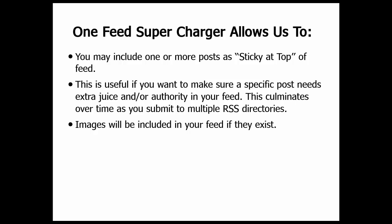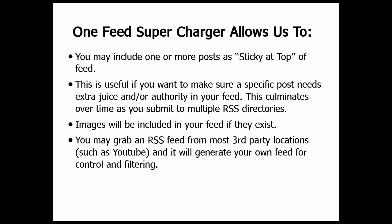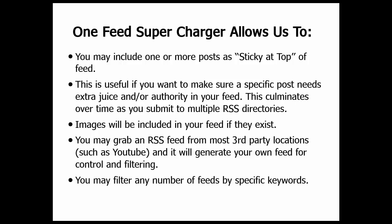Images can be included in your feed if they exist, even when it's set to summary — which is not true of the default WordPress RSS feed. You may also grab an RSS feed from most third-party locations such as YouTube and it will generate your own feed for controlling, filtering, and keyword filtering. You can filter any number of these feeds that you're generating inside the plugin inside your WordPress installation by specific keyword.